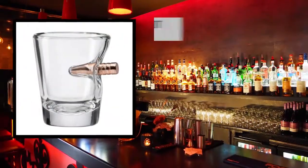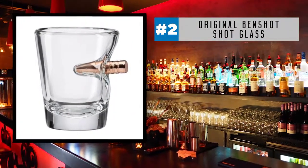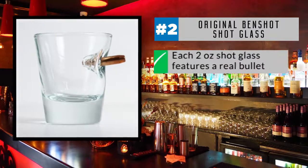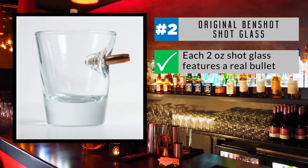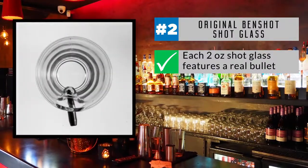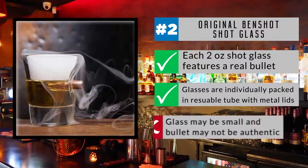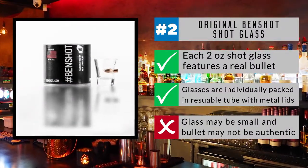The original Ben Schott shot glass with real bullet hits the target as our number two choice. Hand-sculpted in the USA by a father and son team, this artisan glass is a true example of distinctive drinkware. Each high-quality two-ounce shot glass features a real bullet embedded in the design. The bullet is solid copper and lead-free, but contains no gunpowder, so you and your guests are safe to take a shot. The glasses come individually packed in a reusable tube with metal lids for safe arrival at your door. Many buyers find the glasses to be small, though, and the bullet appears to be a little less than authentic.